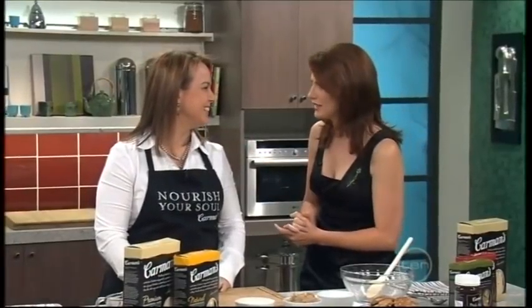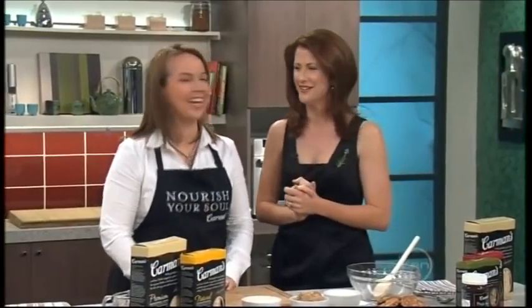Good morning! The Anzac biscuit was born out of a need in wartime, and it's just as significant today as it was then. Carolyn Cresswell is with us today to show us how to make this fabulous, typically Australian traditional treat with 100% Aussie-made ingredients. Good morning, Carolyn. Good to see you.